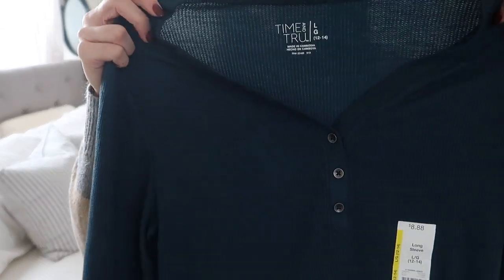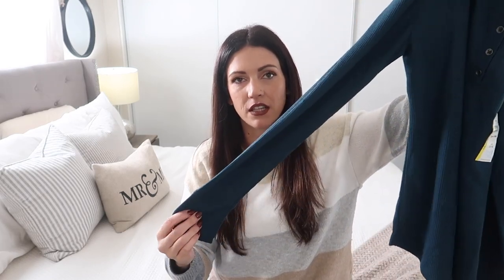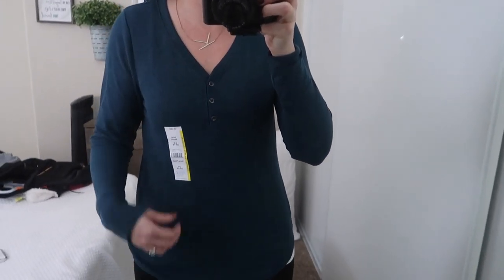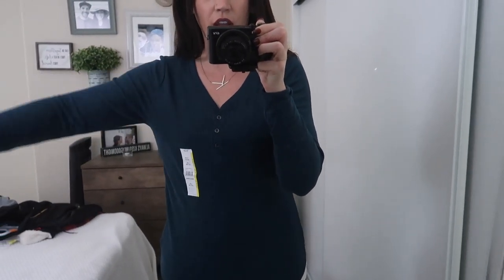In my last Walmart fall try-on haul I got this same shirt style in a leopard print — it's a cute waffle knit, kind of like a thermal. I got a size large and it was $8.88. I love this one — it's a really nice basic long-sleeve shirt but it's flowy enough that it kind of hides some of the mom curves. I've been loving the other color I got so I wanted to get another color. It fits me really perfectly and it's very comfortable — for eight bucks you can't go wrong.